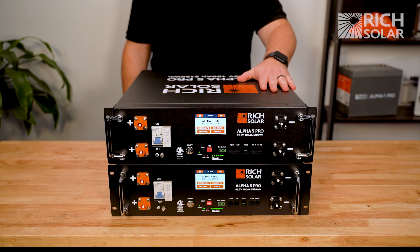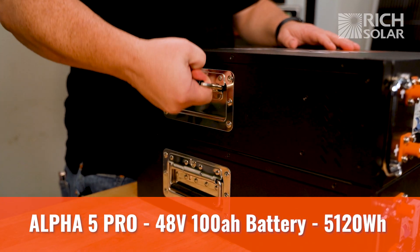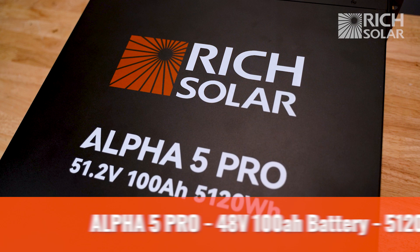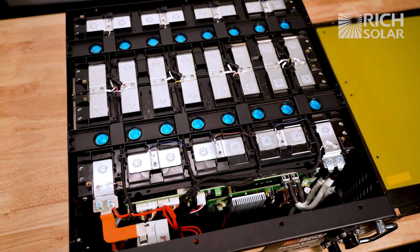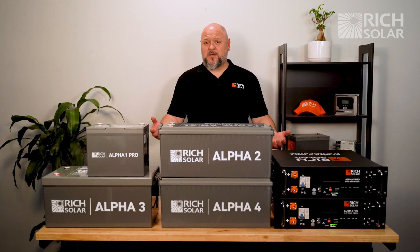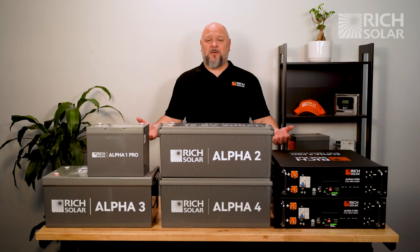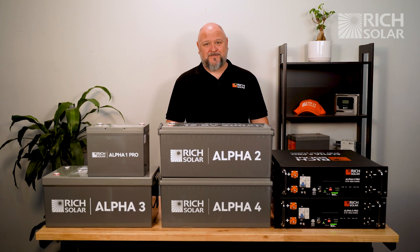And finally we have the Alpha 5 Pro. This is a 48 volt server rack style battery with a capacity of 100 amp hours. At 5,120 watt hours, these batteries pack a powerful punch in a small space. So as you can see, we have a battery type for everyone. But if you're still unsure which battery type is right for you, send us an email or give us a call — we'd be happy to answer any of your questions. And as always, have a solar day.